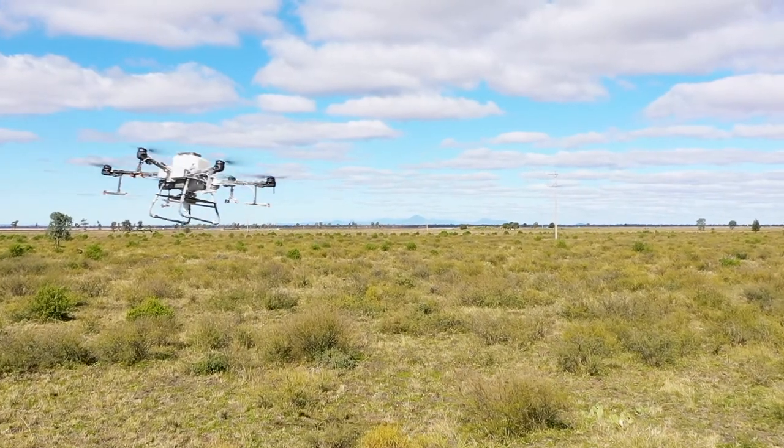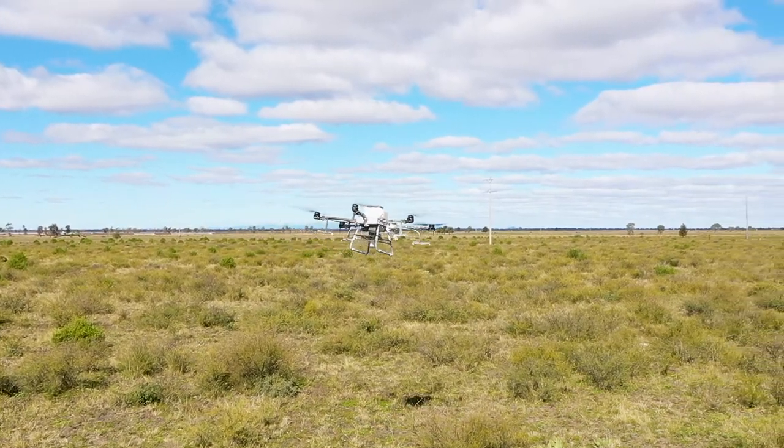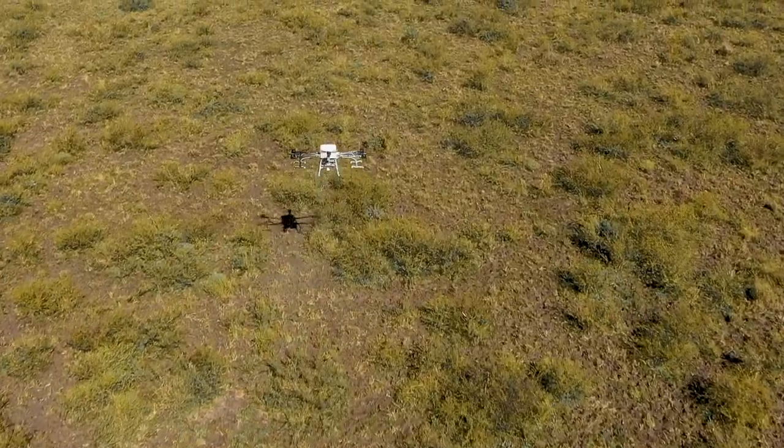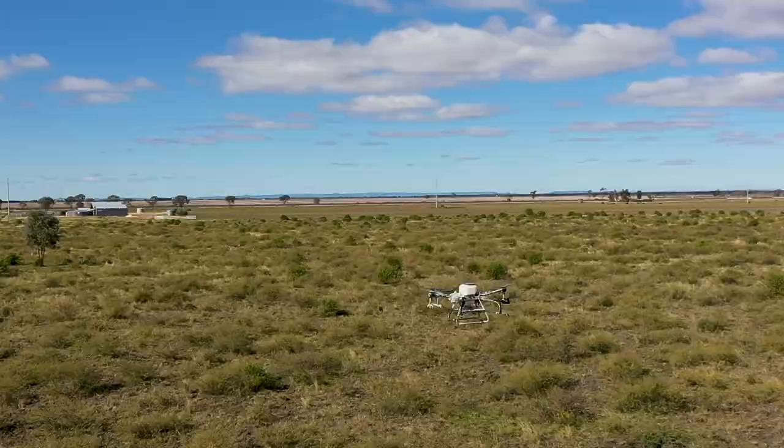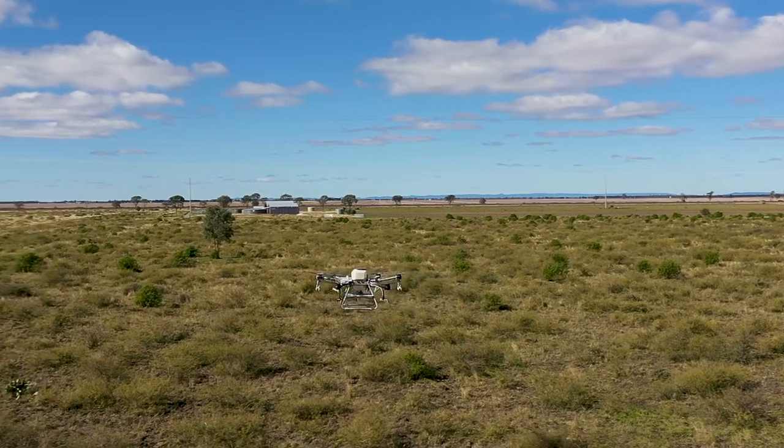We're currently trialling a drone program where we're using drone technology to spread grassland style pellets on mimosa bush and other woody weeds, to reduce the amount of resources that we need to be able to achieve that outcome.